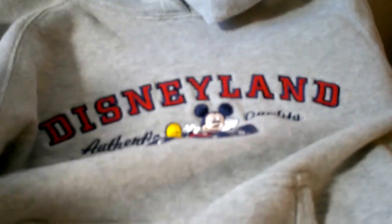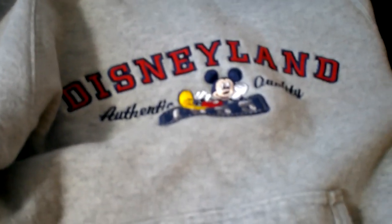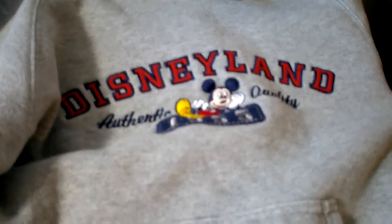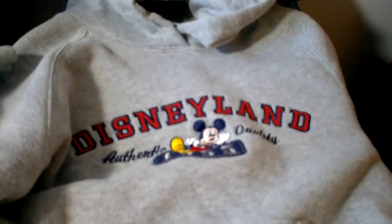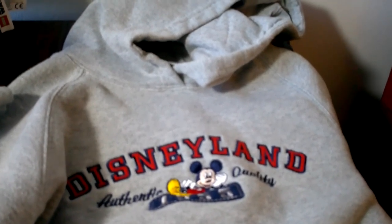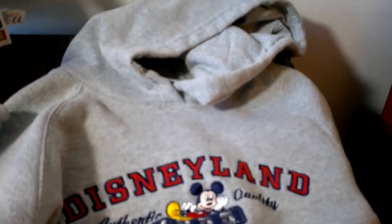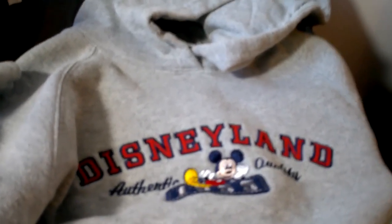Next we have a hoodie — Disneyland with Mickey on it — and it's a kids hoodie. This seems to be in very good condition. I really don't like buying children's clothes because you don't get a lot of value or revenue from it; children's clothes just do not do well for me.